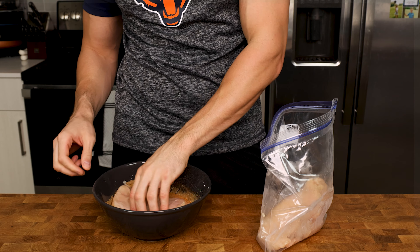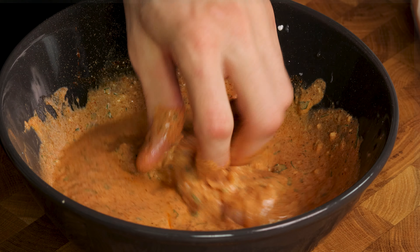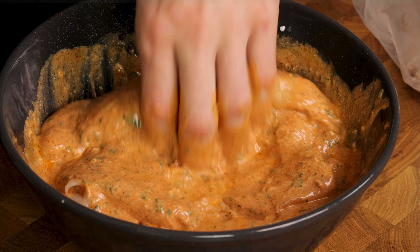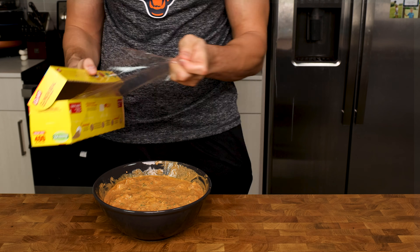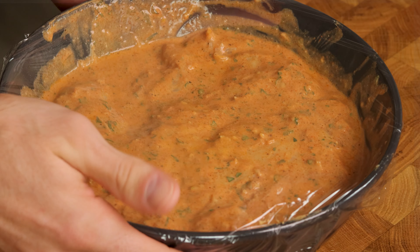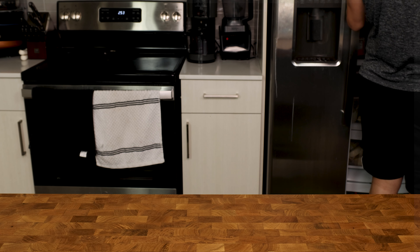Add the breasts into your bowl one at a time and make sure the entire surface and all of its crevices are covered with the marinade before adding another breast. This is going to ensure we have a juicy chicken after it's cooked. Once all four breasts are soaked, cover the bowl with cling wrap and refrigerate for at least one hour. I usually do this earlier in the day or the day before so I can get the most flavor possible from the marinade.